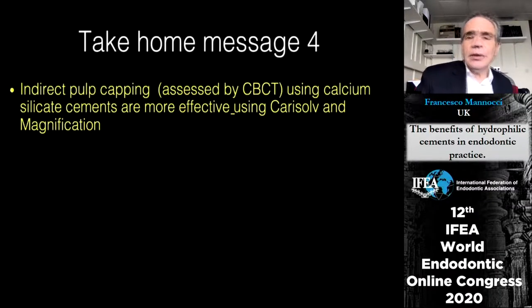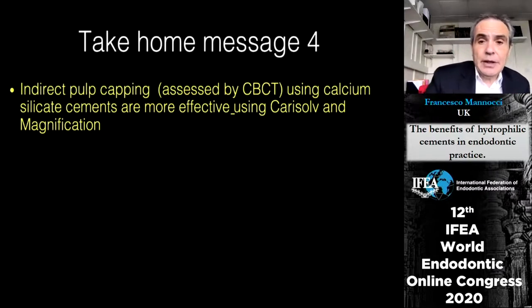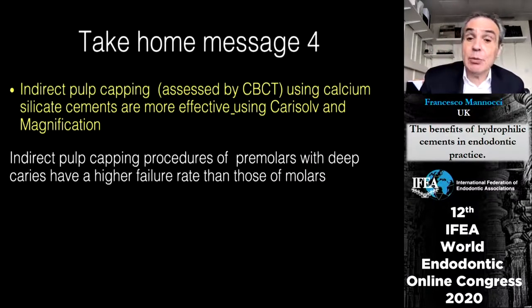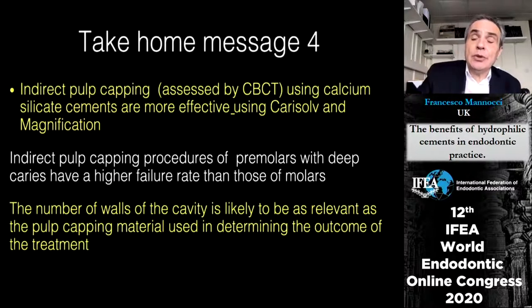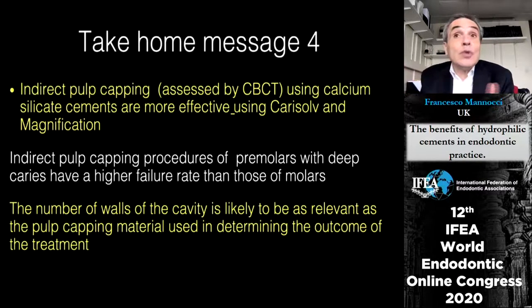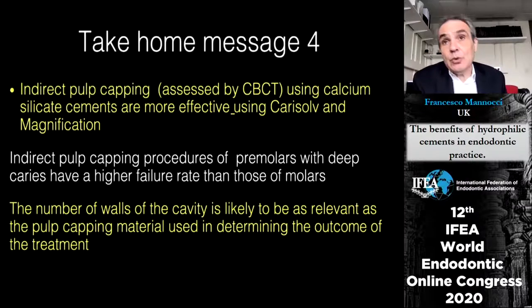The fourth message: indirect pulp capping assessed by CBCT is more effective when using Carisol and magnification. We need to be careful with indirect pulp capping of premolars with irreversible pulpitis — root canal treatment may sometimes need to be considered due to the much higher failure rate in premolars. Also important: the walls of the cavity matter — a cavity with two or three walls missing is far more likely to fail than an occlusal cavity.